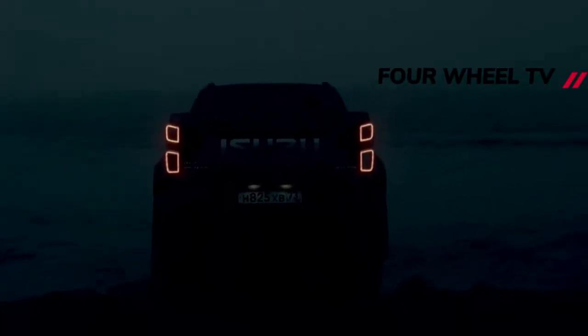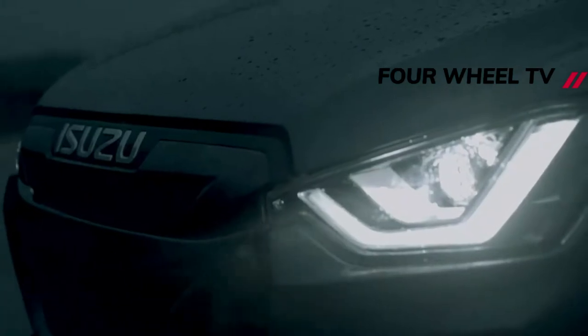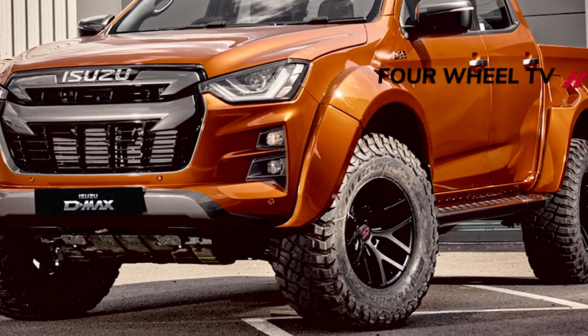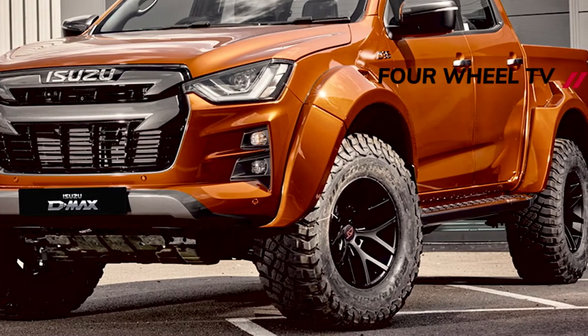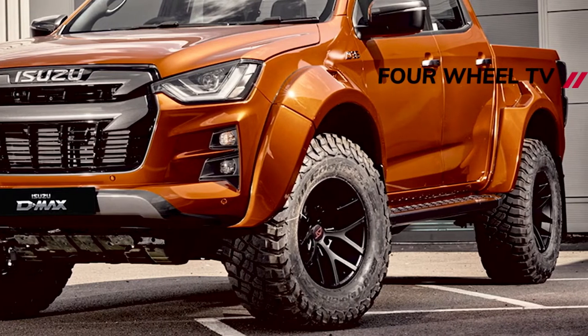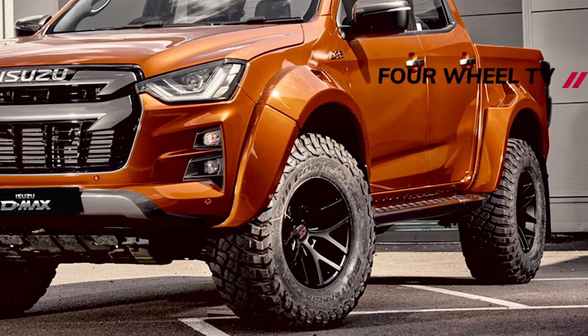Order books open on the 3rd of May, and with the pickup's commercial vehicle status maintained, its payload and towing capacities haven't been affected by the modifications. Prices start from £47,999, or there's an auto available from £49,999 — take your pick. Isuzu's 5-year, 125,000-mile warranty is intact too. Winning.